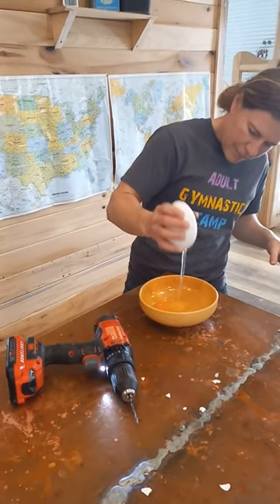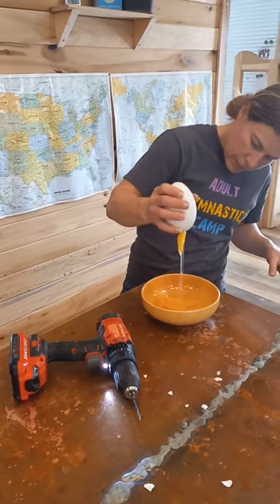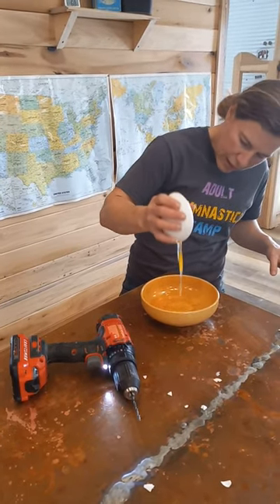There's one yolk. Oh, it was a double yolk goose egg! It really was.